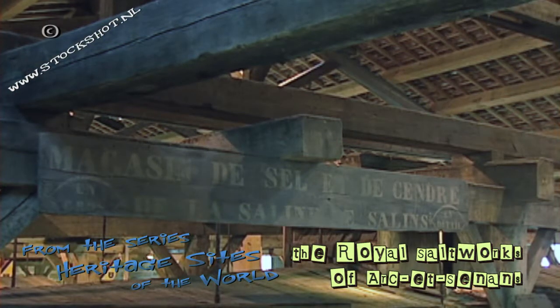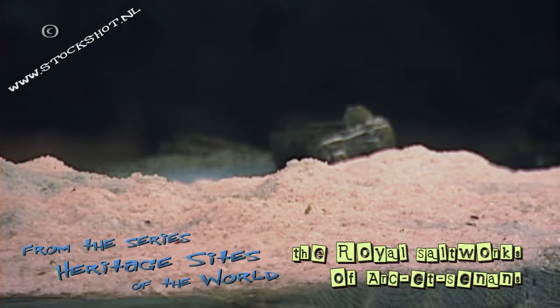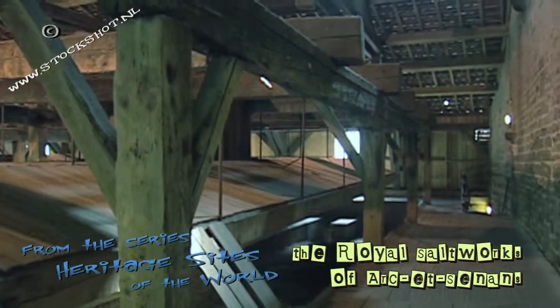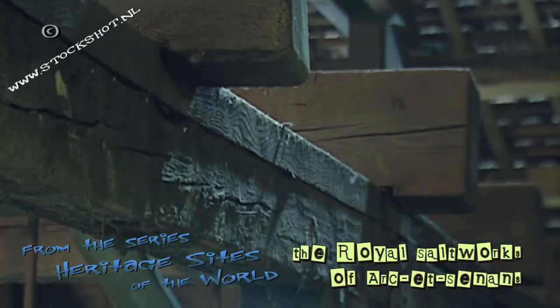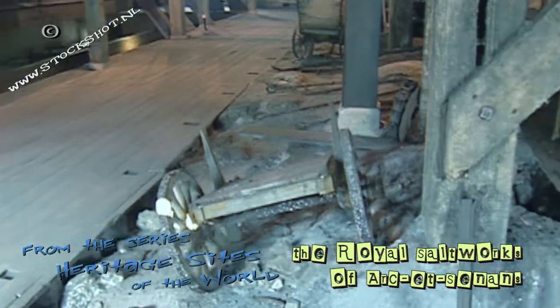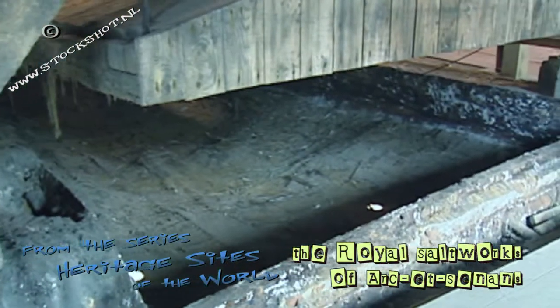Salt extraction in Salin-les-Bains was mentioned for the first time back in the 12th century. In 1962, the salt works closed its doors and was later sold to the municipality. The main reason for the closure was deforestation — there was no more wood for the ovens. The huge forests of Chaux were too far away and pit coal was too expensive.